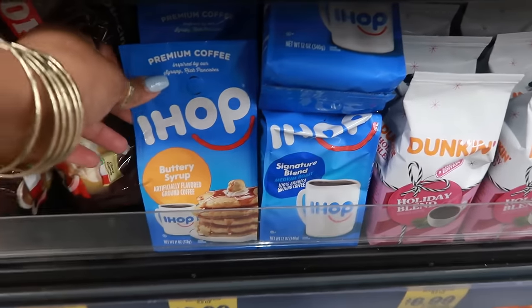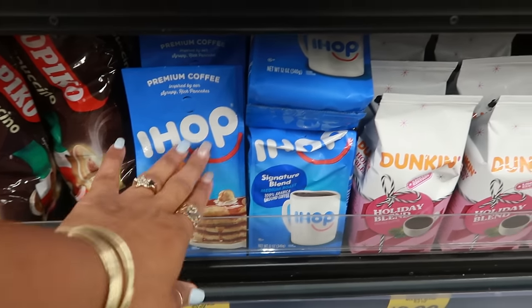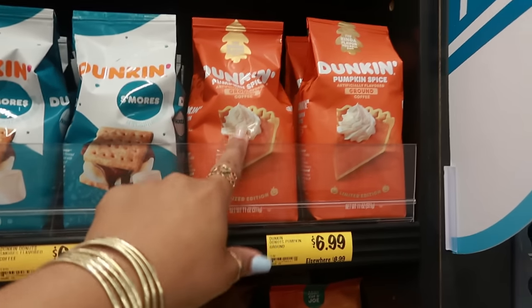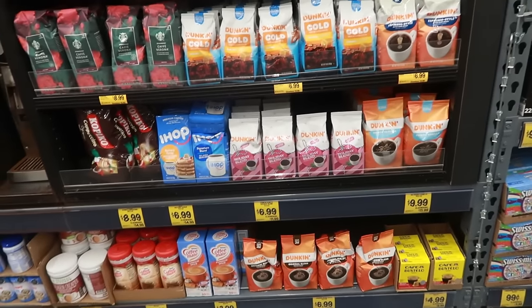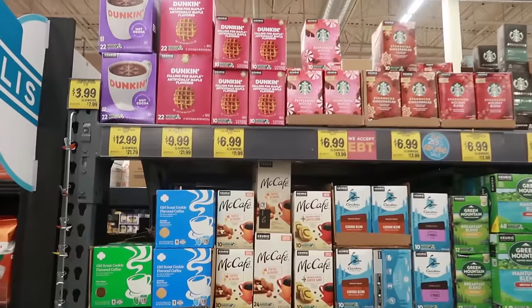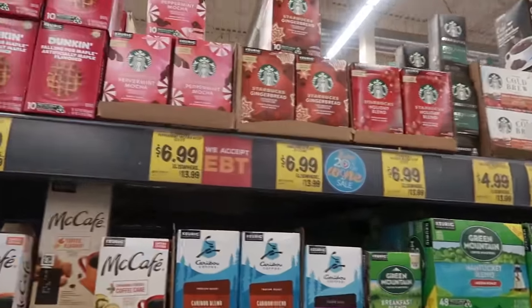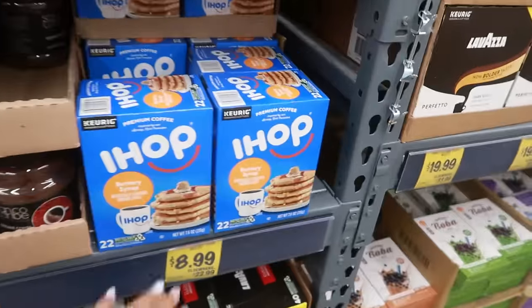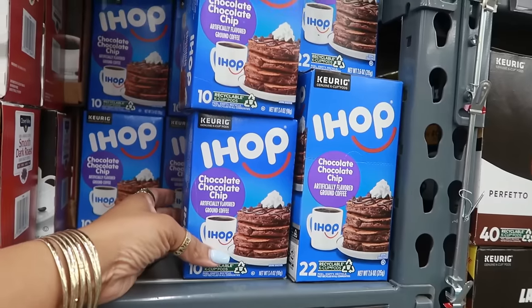Here's some IHOP coffee in buttery syrup flavor and signature blend. Hmm, buttery syrup. Dunkin, $6.99. There's the s'mores, pumpkin spice — oh Lord. I do not even want to hear nothing about pumpkin spice right now, because that's going to throw us back in the fall. I am ready for summer. I'm seeing a lot of fall and holiday flavors up there — gingerbread, holiday blend, peppermint mocha for $7. The Starbucks K-cups are $8.99. Or you can get the chocolate chocolate chip.